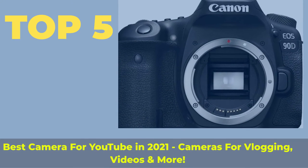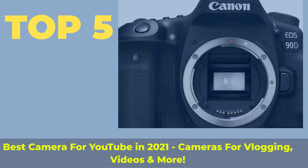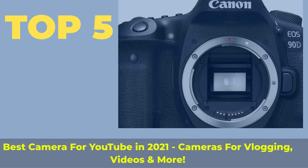Top 5 best cameras for YouTube in 2021, cameras for vlogging, videos and more.